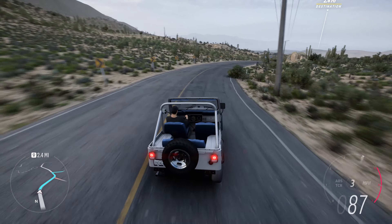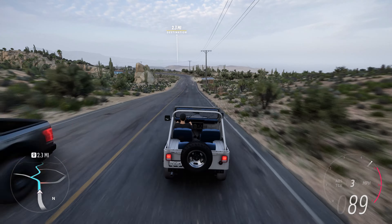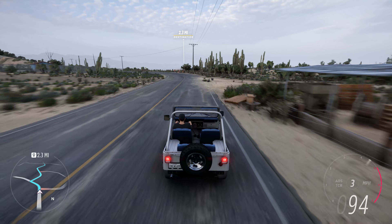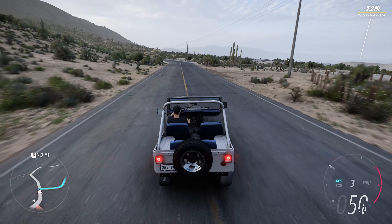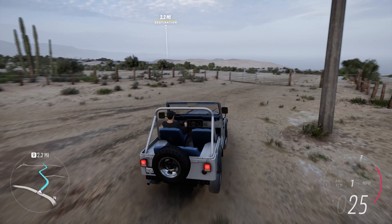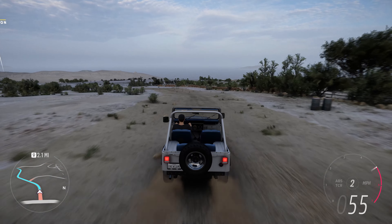Inside, the CJ5 Renegade offered a simple yet functional cabin. The focus was on durability, with materials designed to withstand the rigors of off-road use. While lacking some modern amenities, the interior provided a basic and utilitarian environment that aligned with the CJ5's purpose as an adventure vehicle.